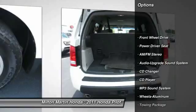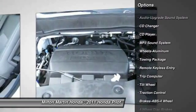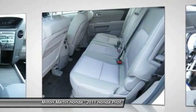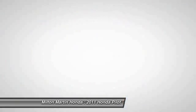Anti-lock braking system. Traction control. CD changer. Air conditioning. Front HomeLink garage door opener. Power steering. Cruise control. Aluminum wheels. Premium sound. AM FM stereo radio.